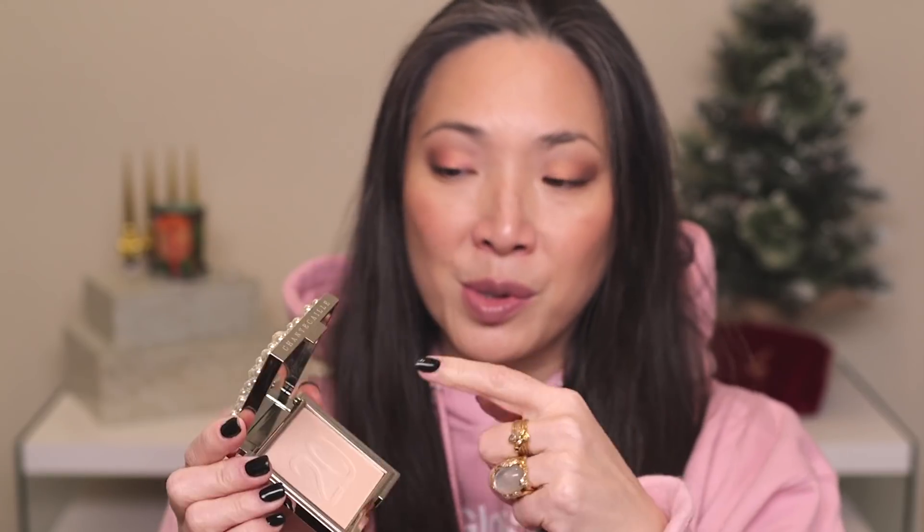Next I talked about the Chantecaille Holiday 2018 collection. This collection had the Moonlit Pearl Glow Powder, and this powder is absolutely gorgeous — it's also part of their 20th anniversary. It's so soft and beautiful, with a really soft pearly sheen. You can use it as a very subtle highlight or as a finishing powder. Just the softest sheen ever.